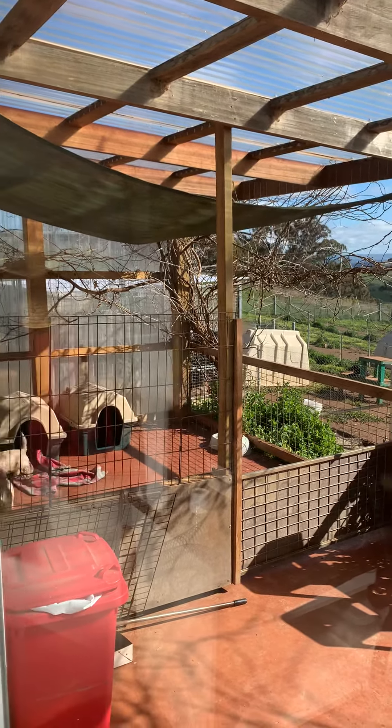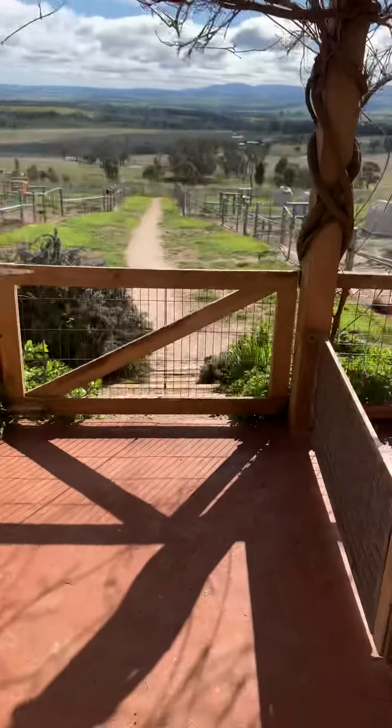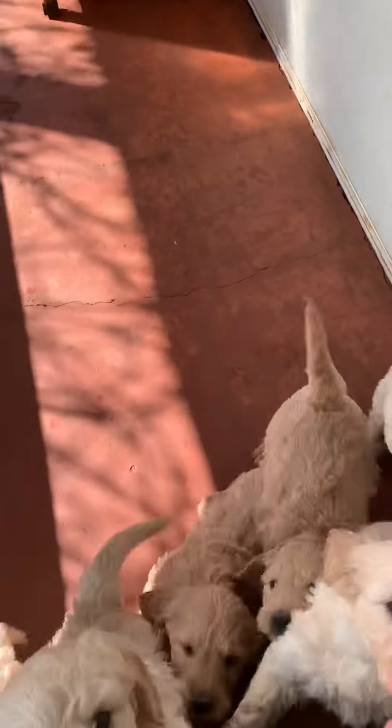Okay, as you can see they're all nice and quiet, but just watch what happens now. Hello puppies, hello, hello. Oh, there you are, all so excited.